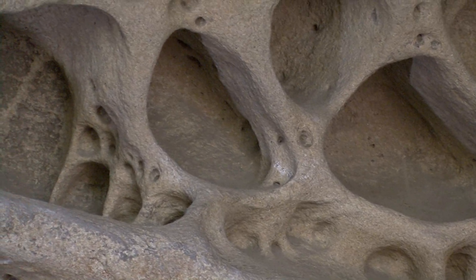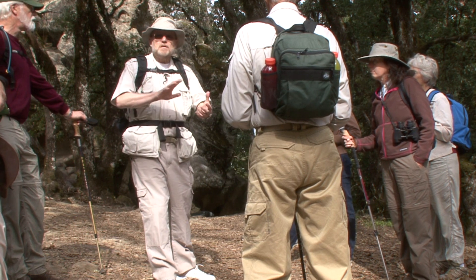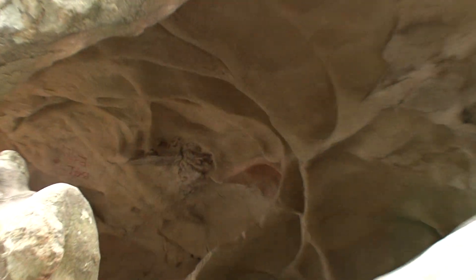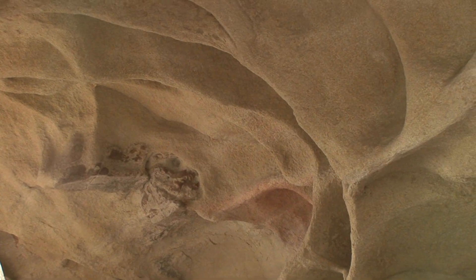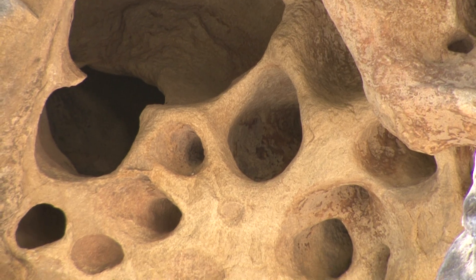When it does that, these hardening compounds that hold the sand grains together migrate slightly to the outer edge. The outer edge of these rocks becomes very hard, and the interior is very, very soft and friable.